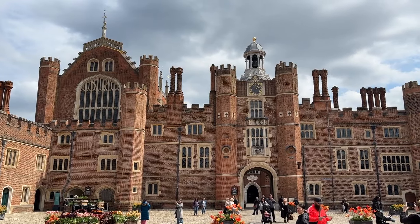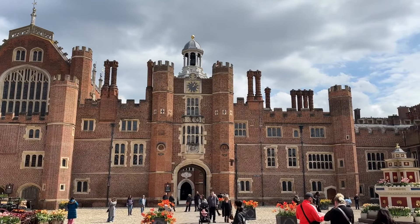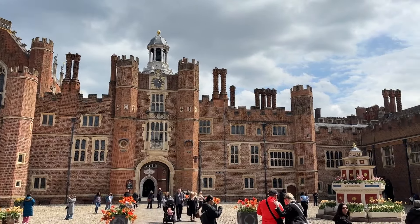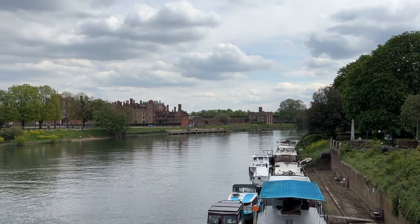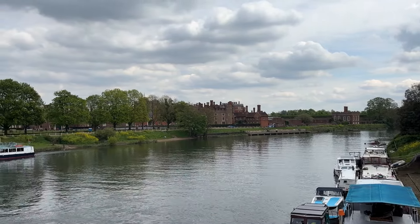Hampton Court Palace was a simple train ride from London and we were so glad we went there. The train lets you off just a short two-block walk from the entrance, crossing the River Thames on your way. You can take a boat ride on the Thames there if you choose.